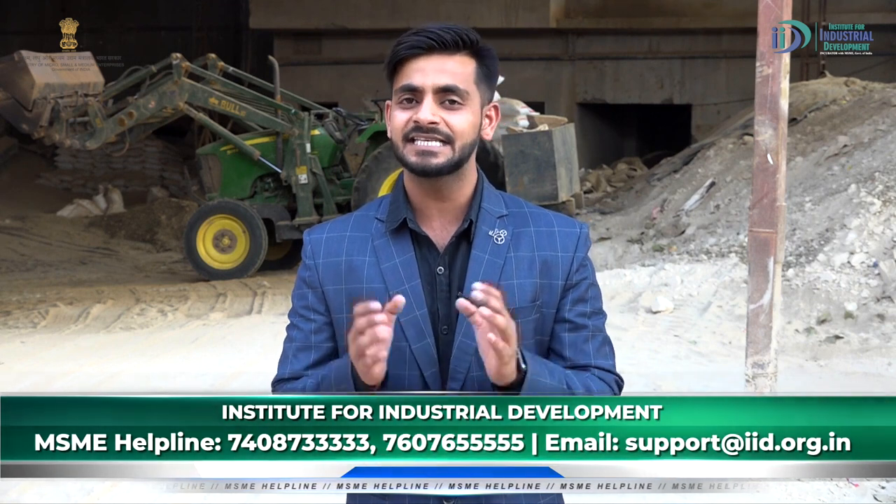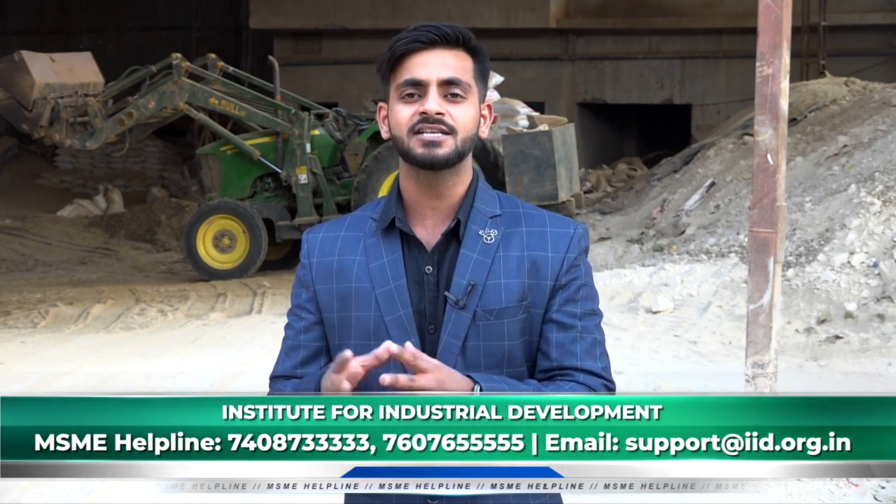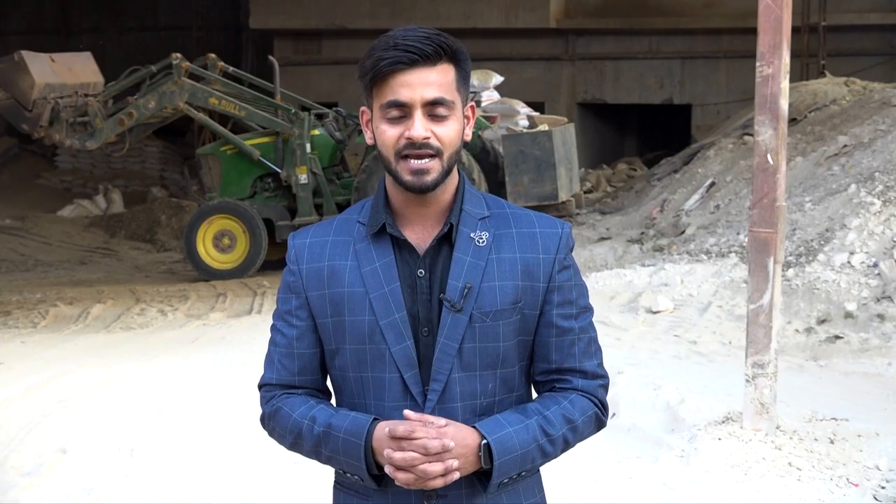For more details, you will need a contact number and email ID. Visit our website at www.iid.org.in. Thank you so much.